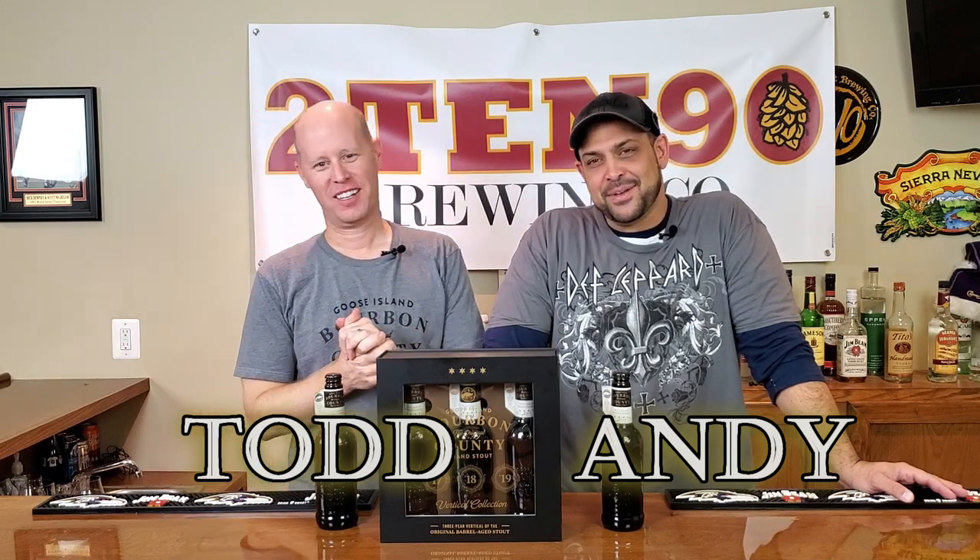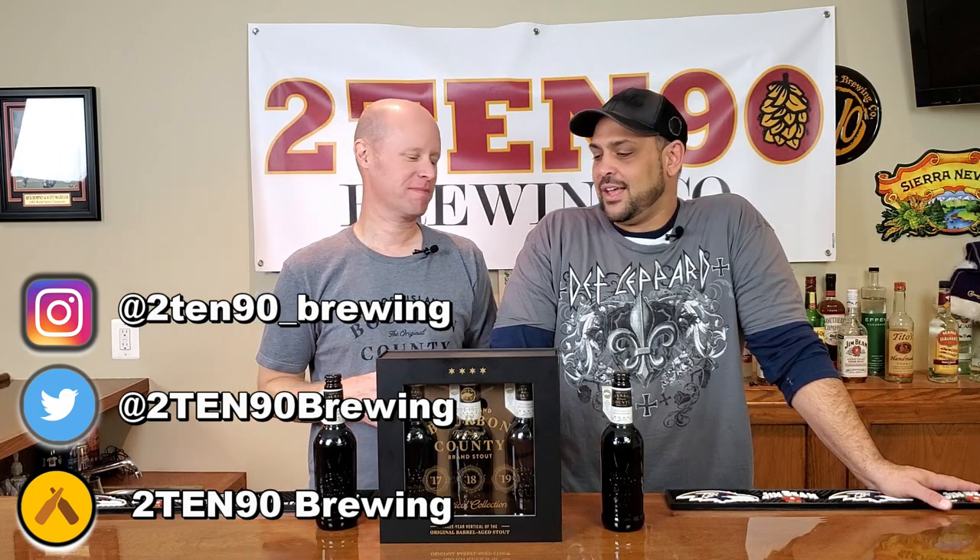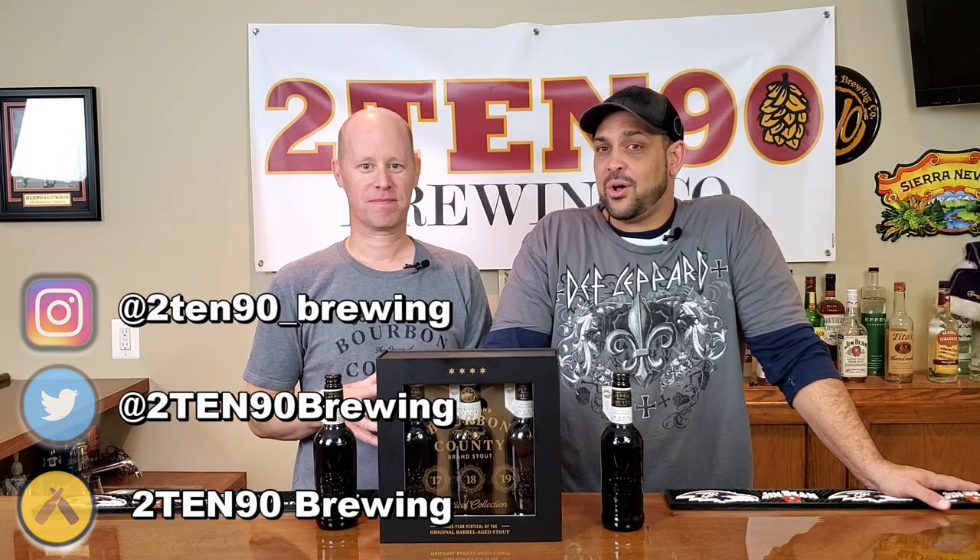Alright everybody, welcome back to 21090. I am Andy, this is Todd, and it is the most wonderful time of the year. Every Black Friday, the crowds stand in line to get their hands on the latest release from Goose Island's Bourbon County Stout series. This year is no different — a bunch of variants coming at you — but they have something really special this year that they have not done before.